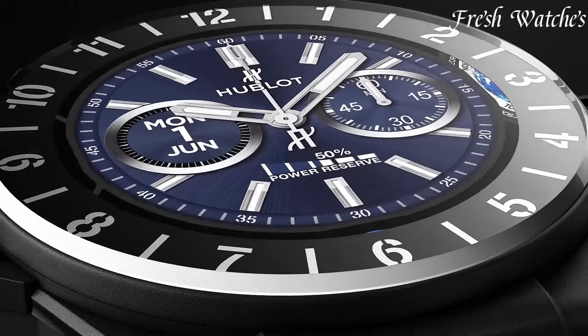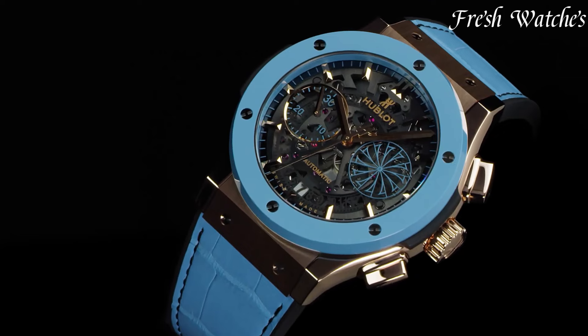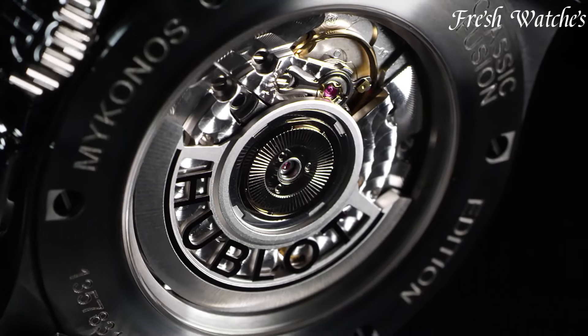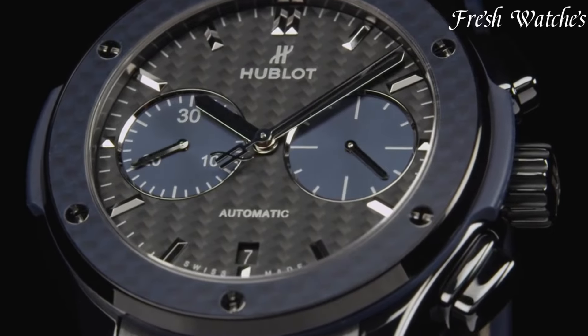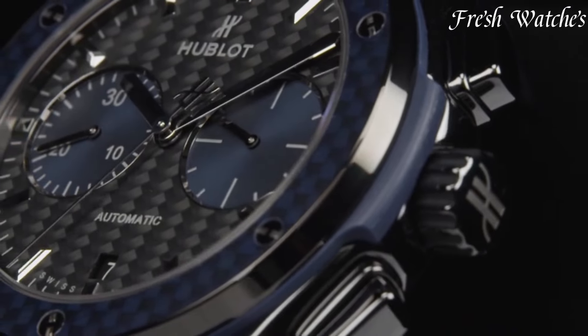From the Big Bang to the Classic Fusion, each watch represents luxury and forward-thinking horology. Hublot continues to redefine contemporary elegance, making a lasting statement at the intersection of art and craftsmanship. All the links to the watches you'll find in the description below.